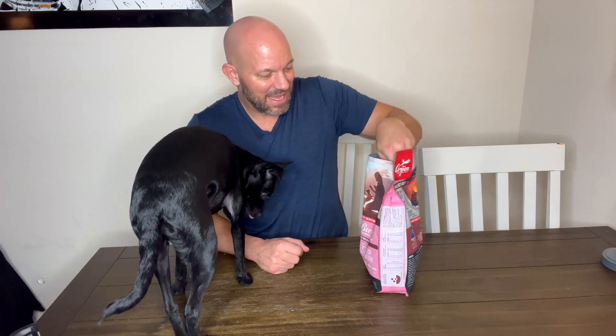Yeah, she's a big fan of this stuff. So if you're looking for a great healthy dog food for your small breed, I highly recommend Orijen. This stuff is fantastic.